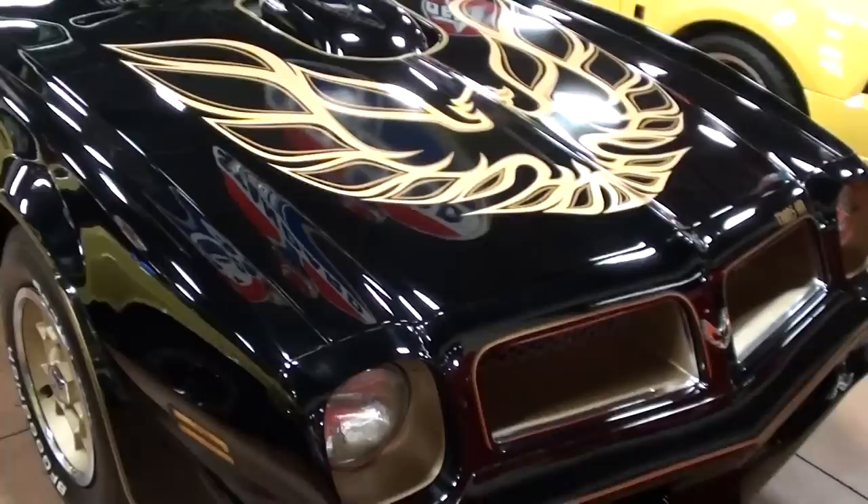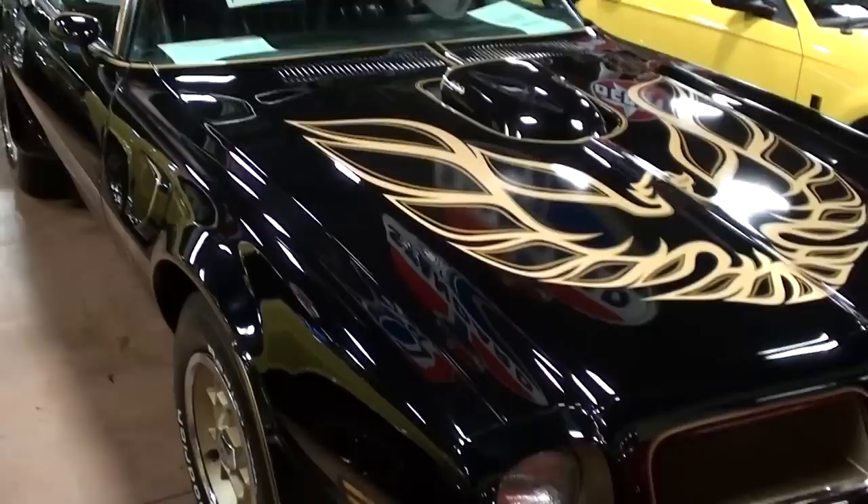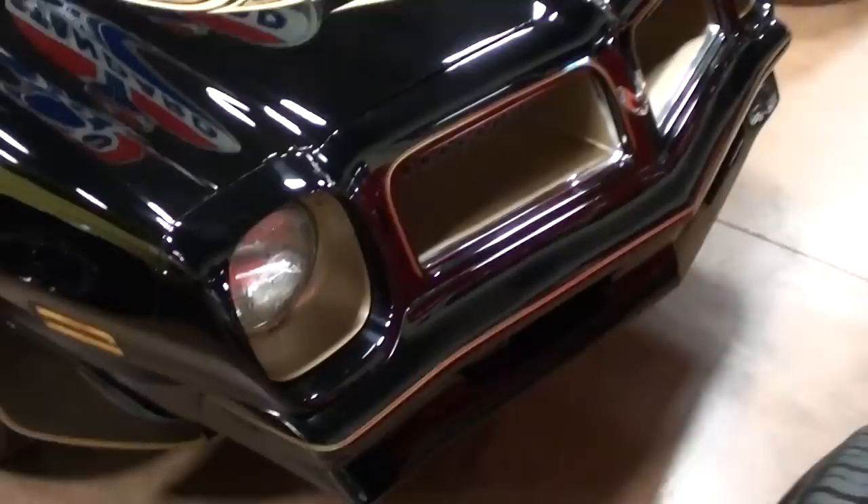Hey guys, coming to you from Fastlane Classic Cars here in St. Charles, Missouri. I thought you'd like to look at this 1976 Pontiac Trans Am. This is a special Y82 option car and they only built 1628 of these, and this one's looking pretty immaculate - we'll check it out.